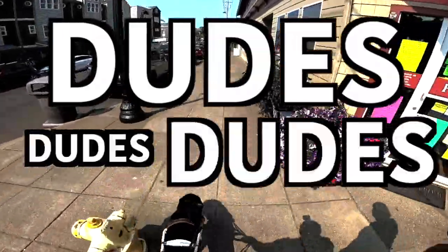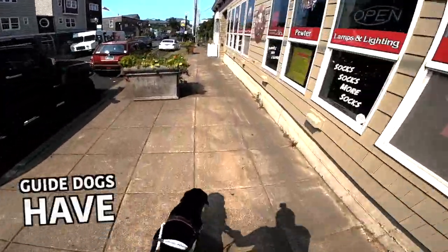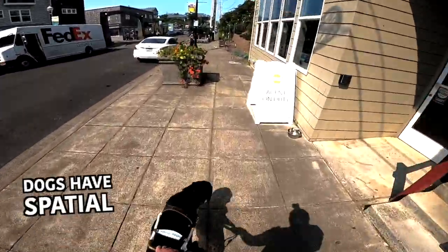Dudes! Guide dogs have spatial awareness — dogs have spatial awareness, I'm sure.